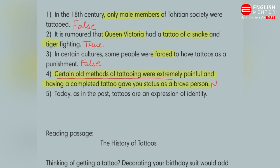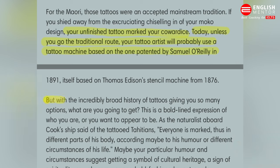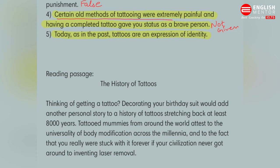Now the next question: today, as in the past, tattoos are an expression of identity. They are saying that just as in the past, tattoos were an expression of identity, today they still are. You cannot guess — you have to check the passage. Going to the last passage: 'with the incredibly broad history of tattoos giving you so many options, what are you going to get? This is a bold expression of who you are or who you want to appear to be.' The last line says 'it's your expression, your body, it's your call.' So the answer will be TRUE.